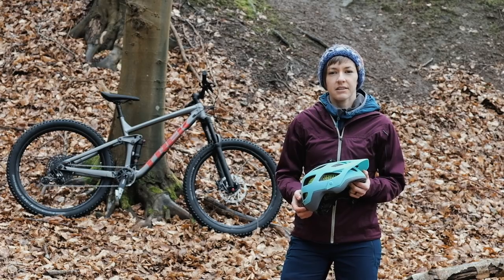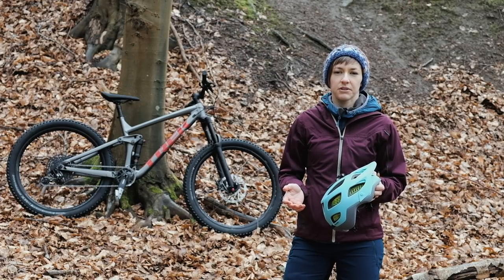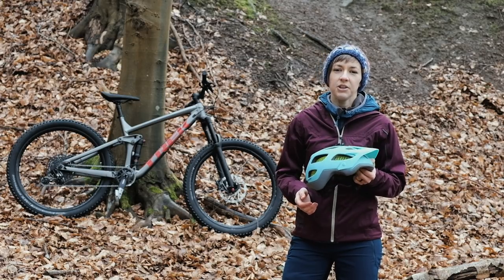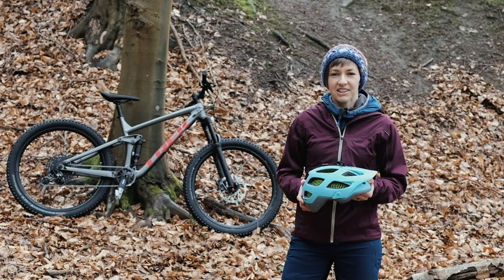As with all our test helmets on Offroad CC, I'll be reviewing this helmet in terms of its fit, comfort, weight, aesthetics, and practical functions and features — and hopefully not having a massive crash. So you can check back soon for a full review on offroad.cc, and for now I'm off for a ride. Thanks so much for watching.